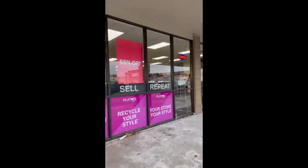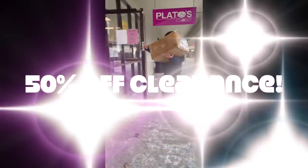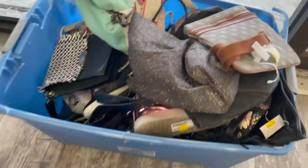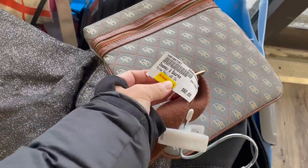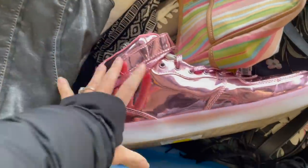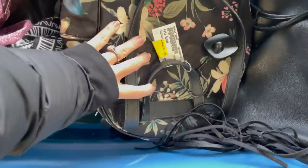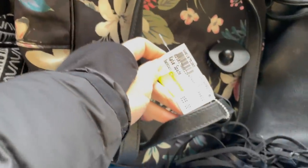I got an email from Plato's saying that they had a 50% off clearance sale going on, so even though I know that there are steeper discounts coming, I still go because I want to get the good stuff before it's all gone. Right when I walked in there was this bin of stuff that was on clearance — a hodgepodge of shoes and bags — and I just looked through it to make sure I wasn't going to be missing out on anything.